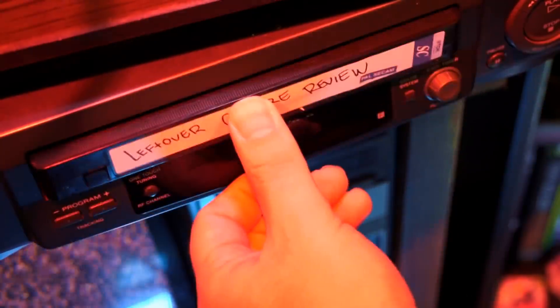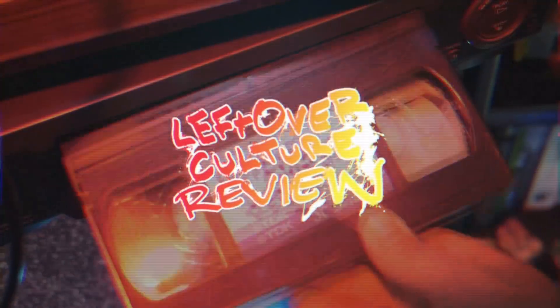Hey guys and welcome to the Leftover Culture Review. Today we are looking at something a little bit special. It's not just going to be a single game — it is a whole system. It's actually a computer system, the Power Mac G5.